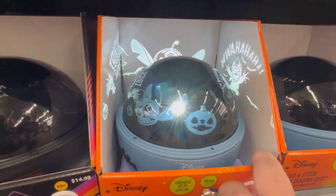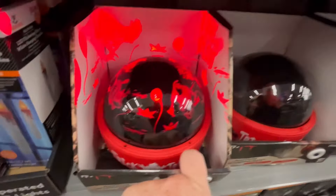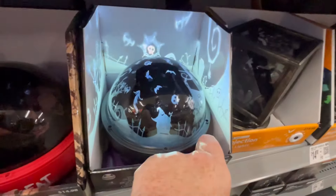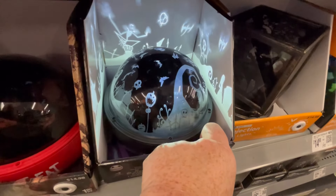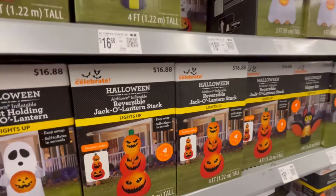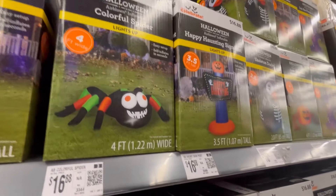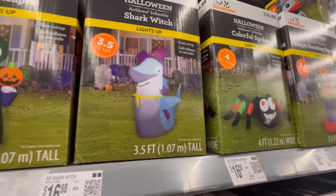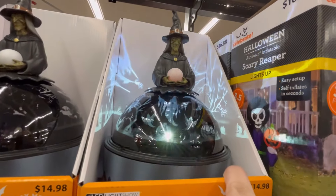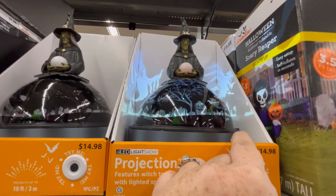Or if you have like a spooky room in your house that you let family and friends go through, this will be really cute. They have a little Stitch. This is Nightmare Before Christmas — and they had tons more, guys; I'm just highlighting a few things. I wanted to highlight a couple of these inflatables — these are going to be the $16.88 ones. I think I covered some that were $35. But these are great prices for $16.88 — you're going to get a 3.5-foot inflatable. We're also going to see some more on an end cap in a few minutes. Here's just another projector — I thought that was really cool with the witch on top.